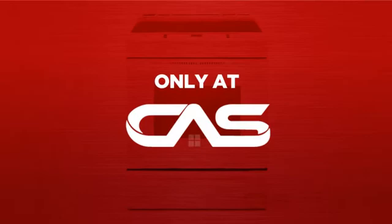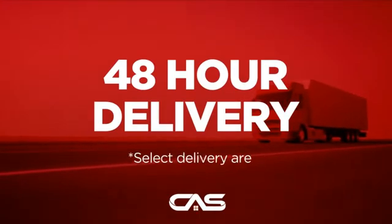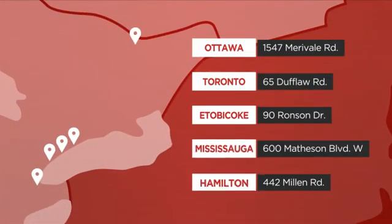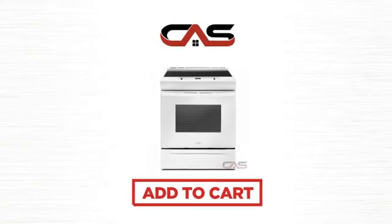And only at Canadian Appliance Source, you get this range at the best price in Canada. Plus, it can be delivered within 48 hours. Order online, or get it at one of our showrooms in Canada. Or just talk to one of our appliance experts. So click to order now, or check out our hot deals at Canadian Appliance Source.